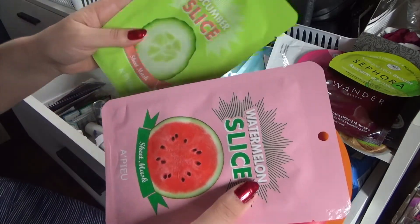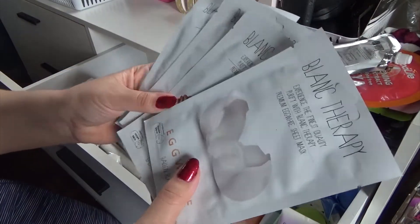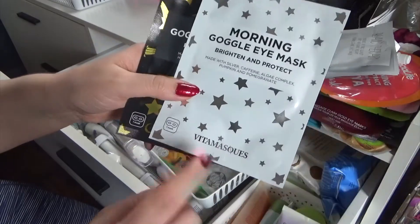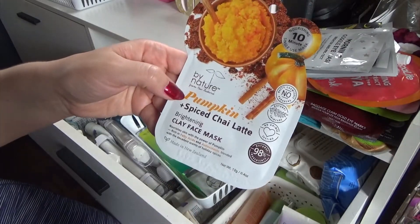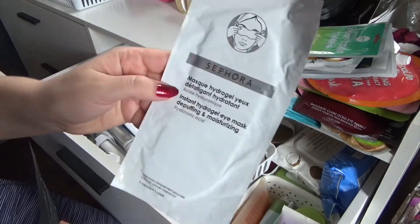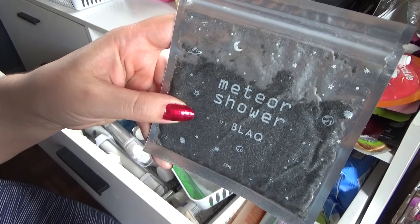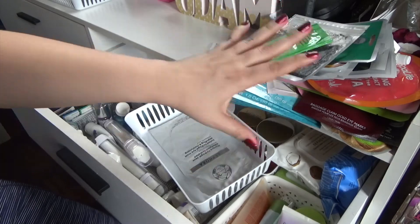I've got a bunch of fruity ones I think are from Target — watermelon, cucumber, papaya. Another Dead Sea Mask. Then I have some Blank Therapy Masks — the Egg White, the Honey, the Vitamin, the Tea Tree. I used the Avocado one; these were also a gift and I really liked it. I have a Morning and Evening Mask from Vitamanskiel that I haven't used yet. Pumpkin and Spice Chai Latte by By Nature from New Zealand, and a Do Yo Thang from Spa Life. Another Sephora eye mask, Meteor Shower Black Masks, and a Kiehl's Cilantro and Orange Extract Pollutant Defending Mask — and those are all my sheet masks.